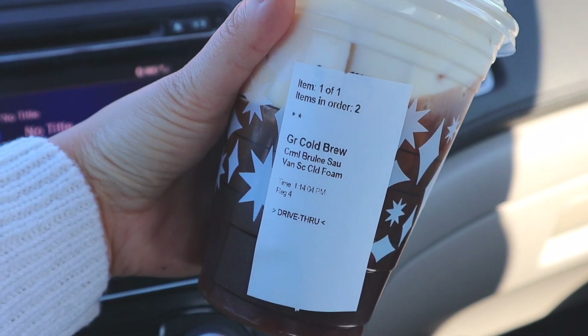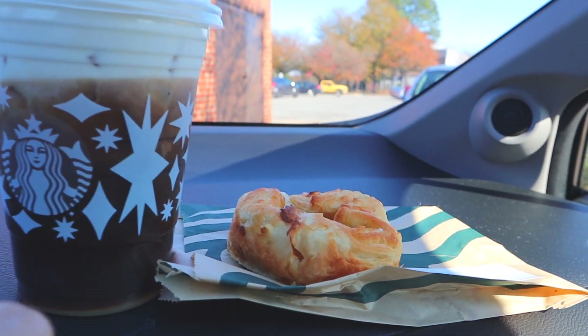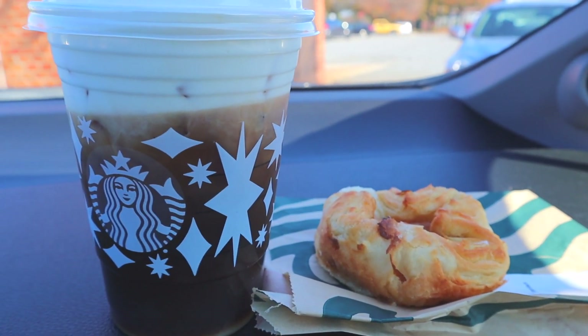Alright, the lighting is not it, you guys. But I ordered a Grande cold brew with caramel brulee and sweet cream cold foam — that's honestly been my favorite holiday go-to drink. And then I also ordered this cheese danish. I don't usually get any bakery items, but I did have enough points to redeem one, so I got their sugar plum cheese danish. Hopefully it's pretty good! If you guys have tried any of their bakery items, please let me know which one is your favorite. Here is our coffee drink and our danish — it smells so good and actually looks really good. They warmed it up for us and I can't wait to try it.